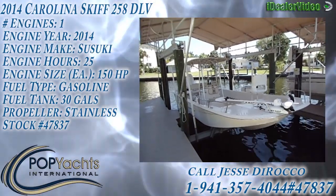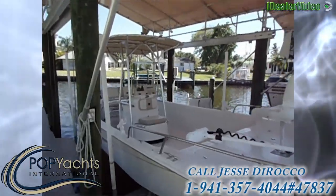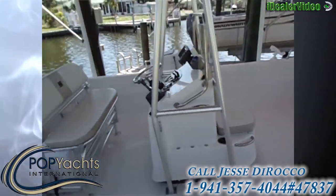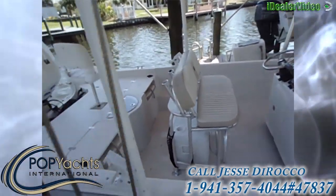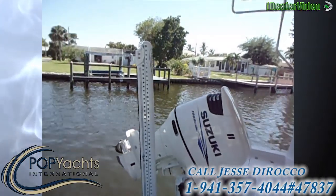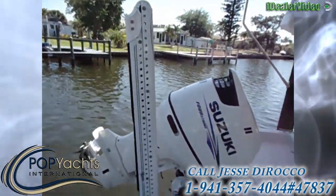Check out this 2014 Carolina Skiff 258. It's brand new in January. The seller decided he wants a different configuration. It's got a clear title on it. Everything looks really good.